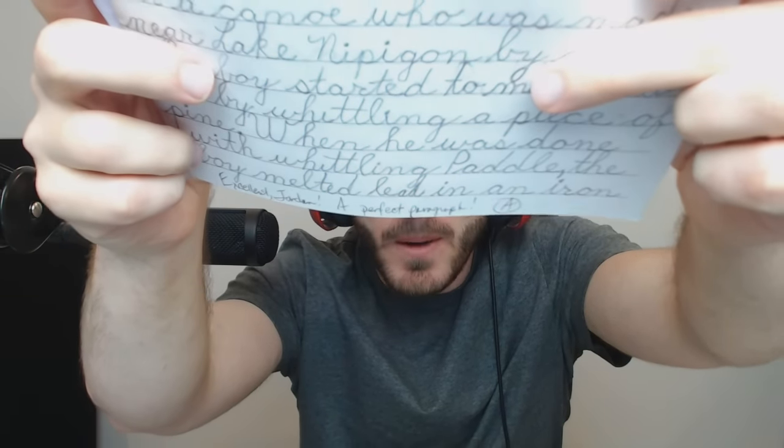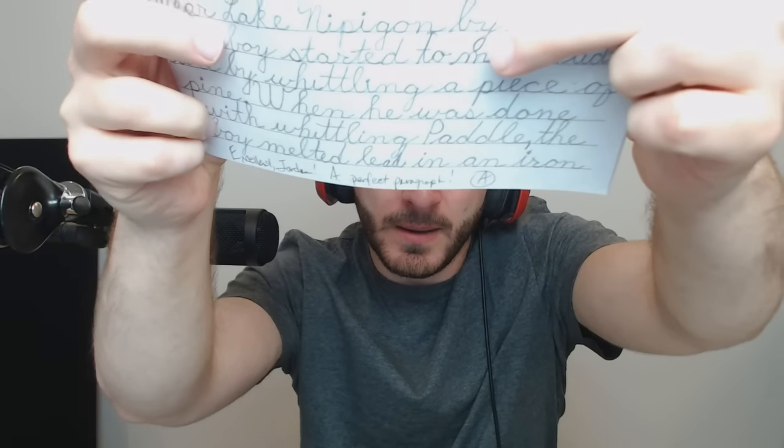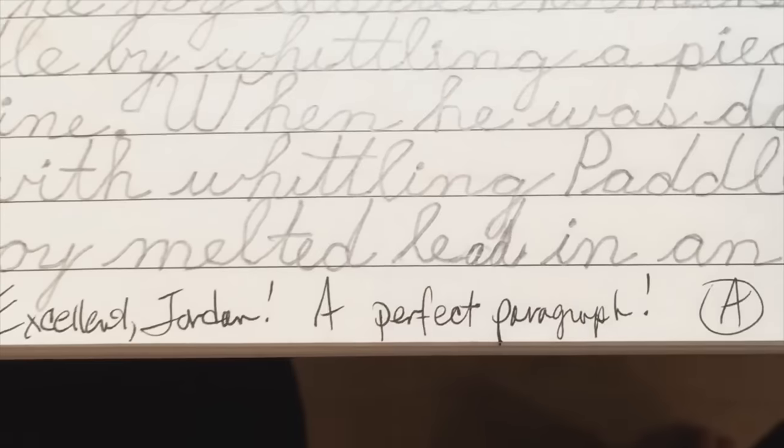I need some context here. 'The boy started to make Paddle by whittling a piece of pine. When he was done with whittling Paddle, the boy melted lead in an iron spoon.' Hey — can you see that? 'Excellent Jordan. A plus, perfect paragraph.' Perfect paragraph — pardon me, but that is an accomplishment. I got perfect paragraph in second grade. Also, my handwriting — I don't think my handwriting is even this good nowadays.